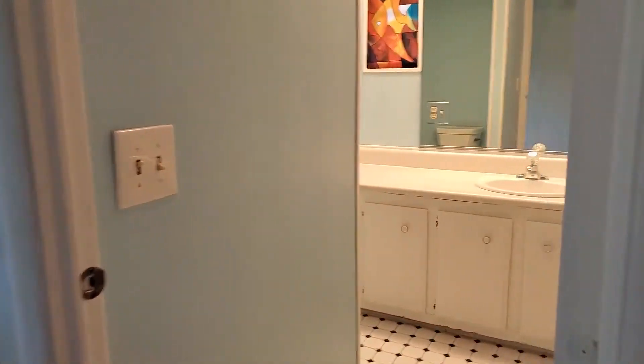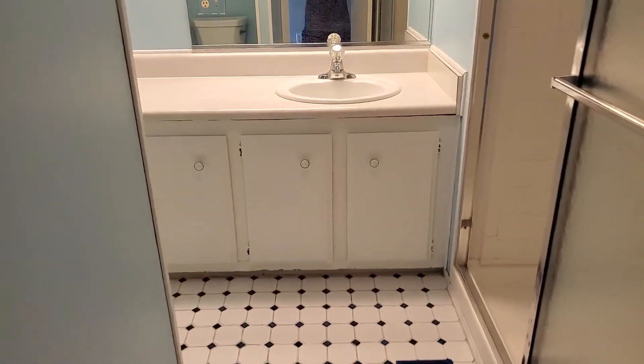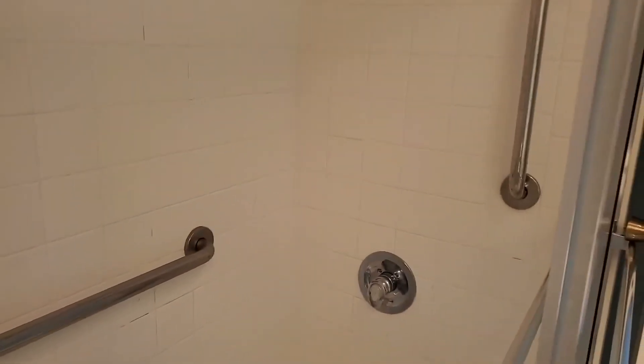We're going to step into the guest bathroom. It has a walk-in shower and tile floors. This house is super clean.